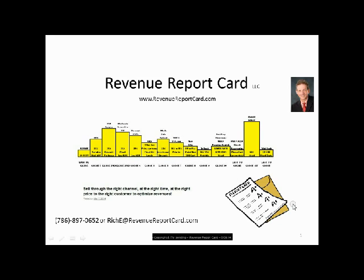Good day. This is Rich from Revenue Report Cards, here to review the final product that we send to our clients on a monthly and annual basis, and that enables them to assess the effectiveness of their channel utilization.